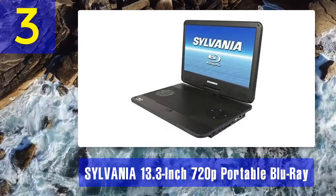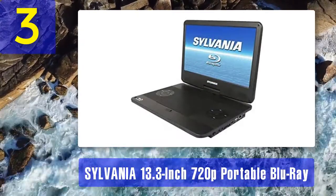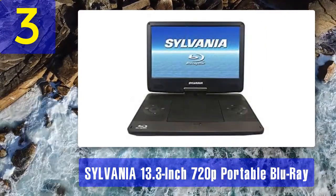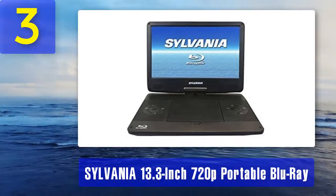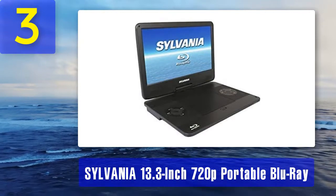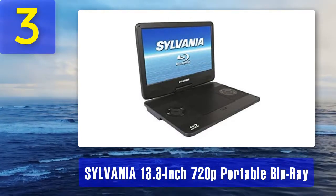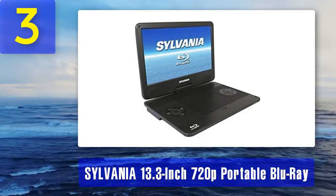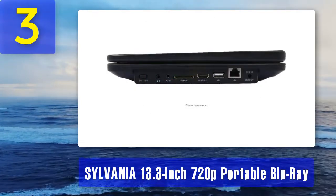Coming in at number three: Sylvania 13.3-inch 720p portable Blu-ray player. The Sylvania 13-inch portable Blu-ray player is both inexpensive and feature-rich. The model has a 13-inch display running at 720p resolution, and is also compatible with standard DVDs and CDs, so you can enjoy older media content. The battery is built-in and rechargeable.